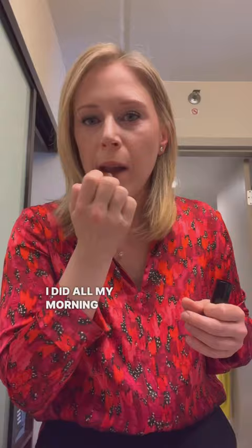Get ready with me for the first show of the year at the LPGA season opener. I did all my morning show prep, did my hair and my makeup, and I took the pups for a walk before making my way to the course.